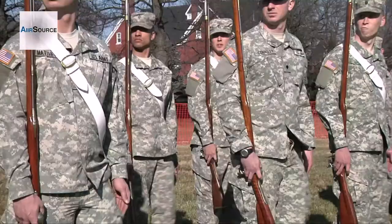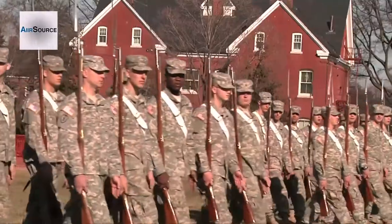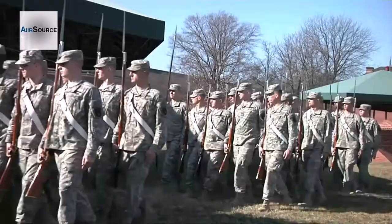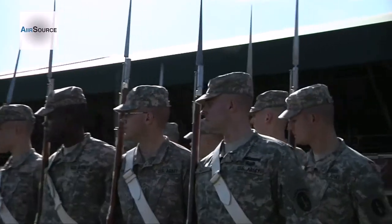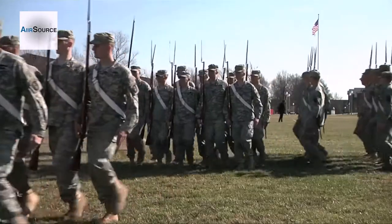I joined Alpha Company probably about two, three weeks ago. Coming from the drill team, going to Alpha Company, it's a lot different because we don't really wear our blues a lot of the time. It was actually kind of easy though because they helped me out with the switch, so I learned a lot really fast.